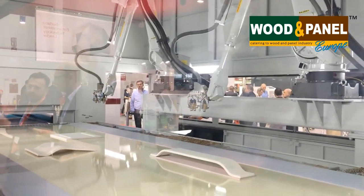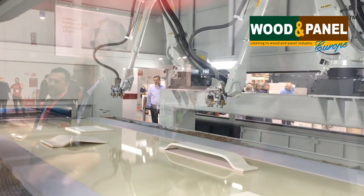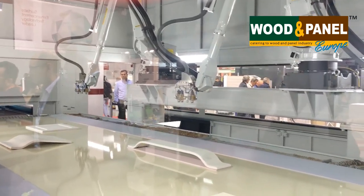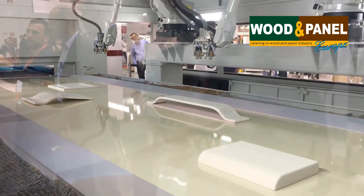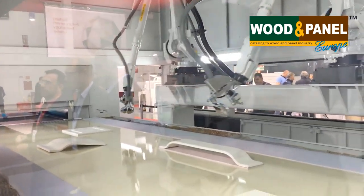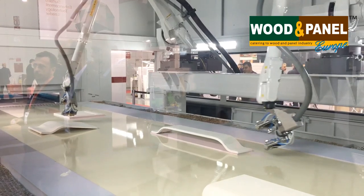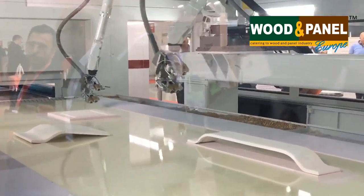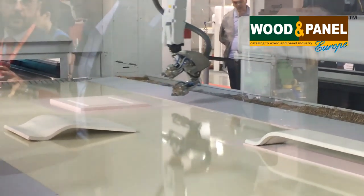Now the machine stops and then it is going to spray what was read through the laser camera automatically. There's no need for operators to set parameters — the machine can recognize and self-apply all the spraying paths that it calculates.